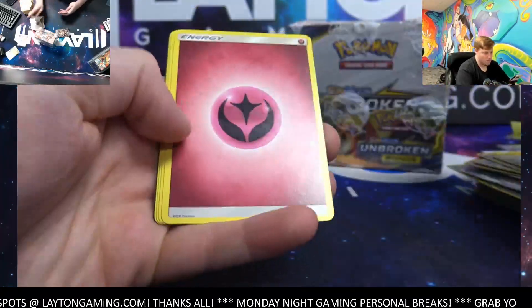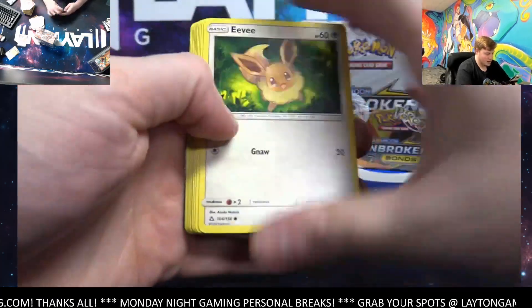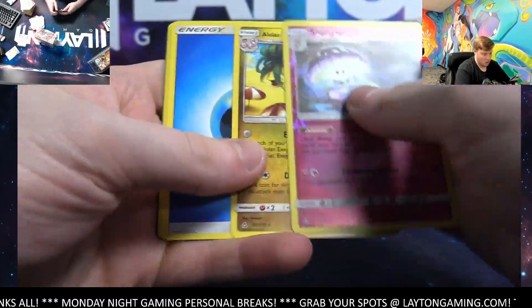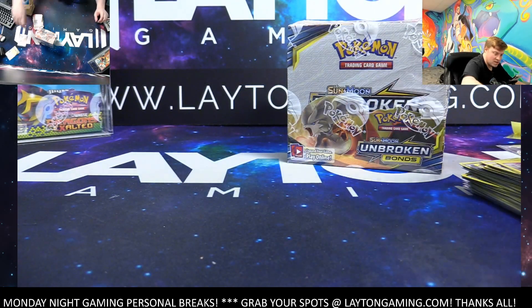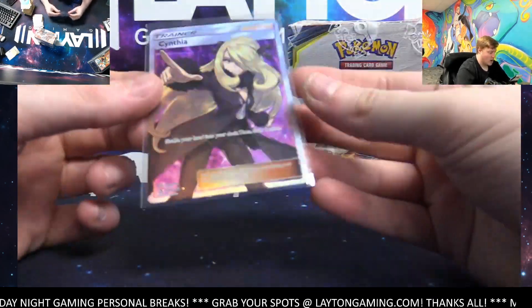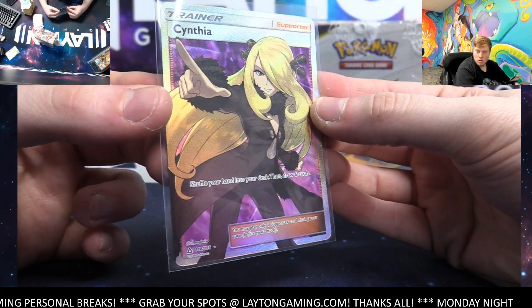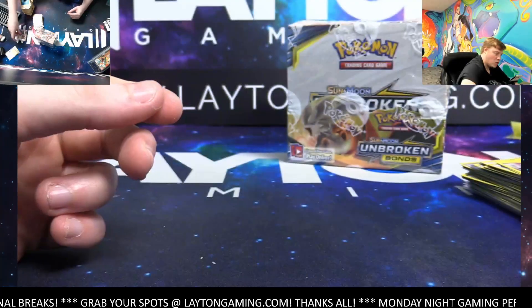Let's sneak one out at the end here, two packs left. Bastidon, Trapinch. Last pack — good luck, last pack of Ultra Prism. Shinotic and an Alolan Executor. So that does it for the box — once again the box was carried by this beautiful Cynthia full art trainer. Congrats again Chris on that one — very nice hit, we'll get that magged.